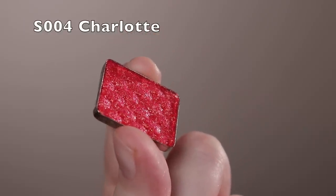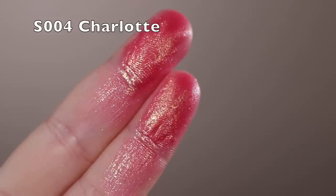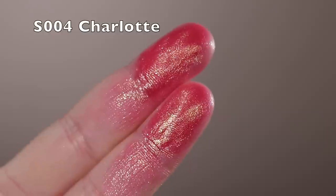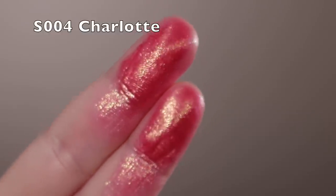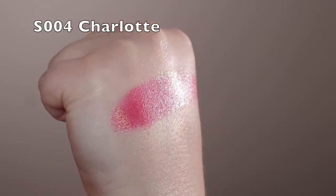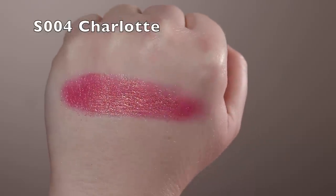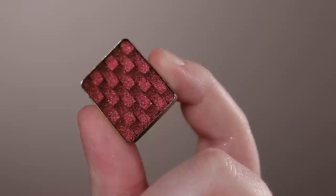Next is Charlotte, similar in color to Eden but from the shimmer line. It has that same pink base but with a more scattered sparkle on top — green, gold, and almost blue reflects — rather than the solid multi-chrome shift. These pinks remind me of the Cleona Dragon Fruit palette, which I love, so I think they're really fun.